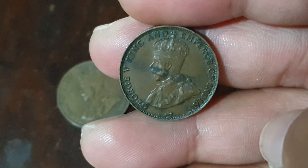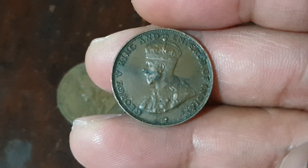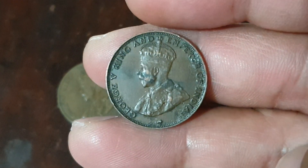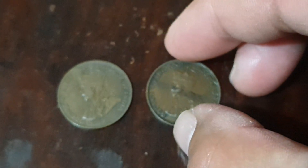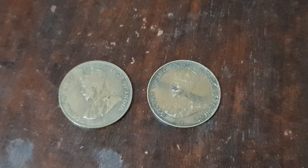I don't clean coins, so the way you see them is exactly the way I got them. Still looking good though — nice old coins from Hong Kong. Thank you very much, I hope you all have a good day.